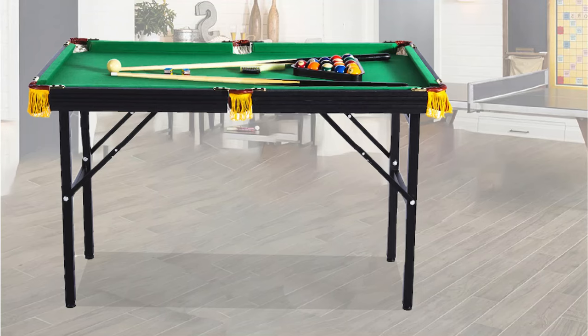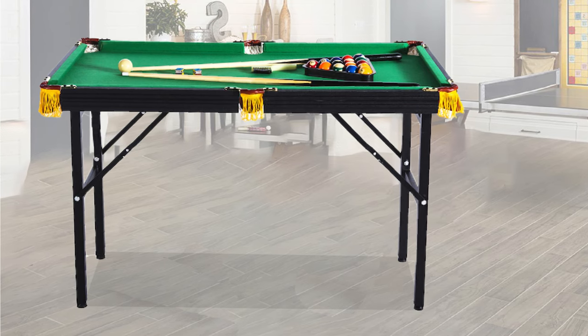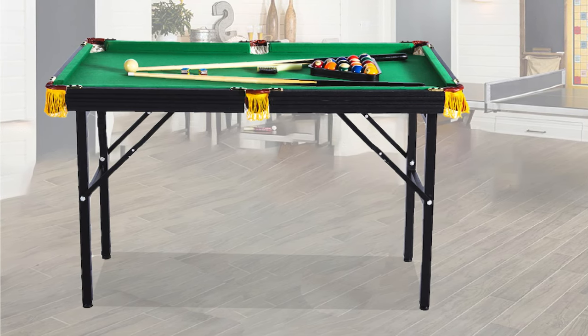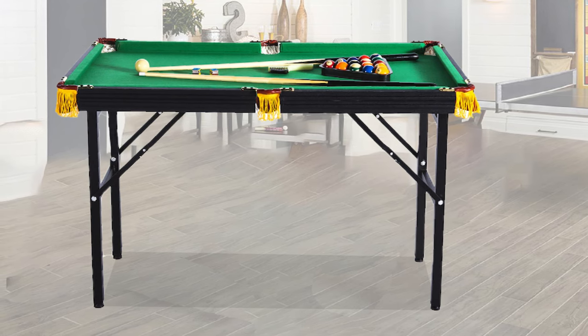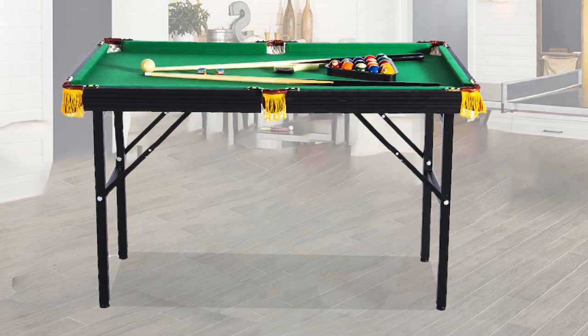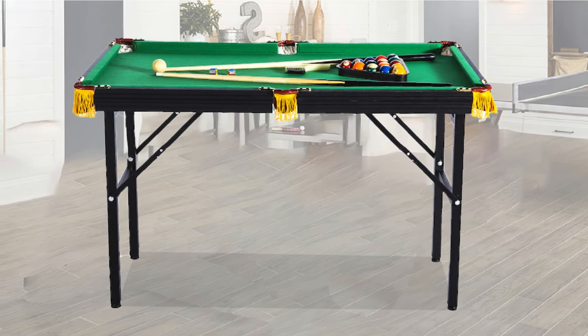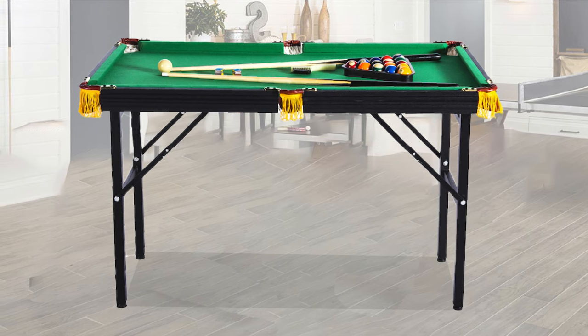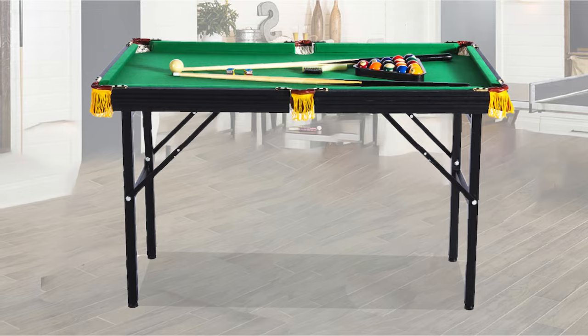The Rackleo 4-foot folding pool table is a standout for its blend of convenience, size, and playability. It's an approachable option for anyone looking to dive into pool without the commitment of a full-size, stationary table. The no-fuss setup, combined with the durability to withstand enthusiastic play, makes it a smart purchase for families and friends to enjoy a game night at a moment's notice.